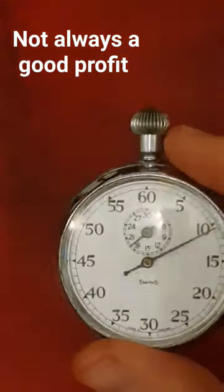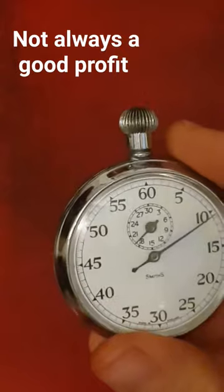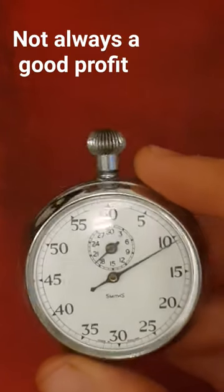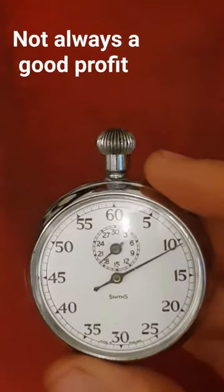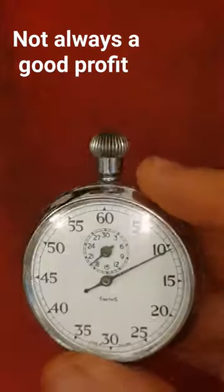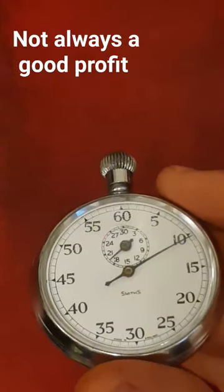A little while ago I bought this Smiths stopwatch. I paid £10 for this one because I bought one before and that one sold for £20. This one has stuck around a little while — it sold today for about £13. So not a massive profit but at least it's not a loss.